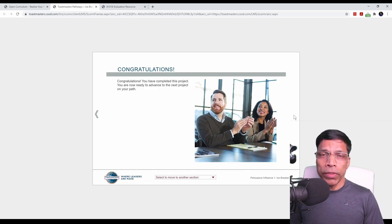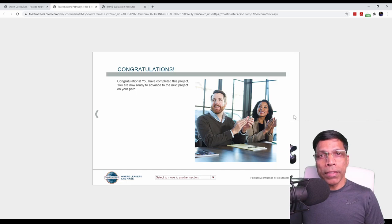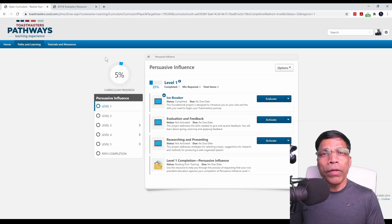Every project goes through the same process: you go to Basecamp, you read about the project, you take the evaluation resource, and you go to your club and deliver the project. You come back to Basecamp, complete the assessment, and mark the project as completed. In your Basecamp, you can now see that you have completed 5% of the path. It's now time to tackle the next project.